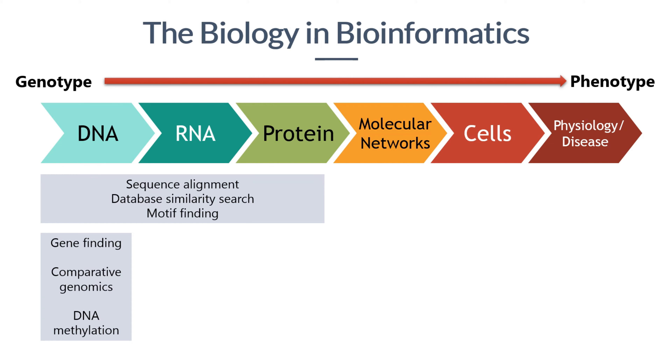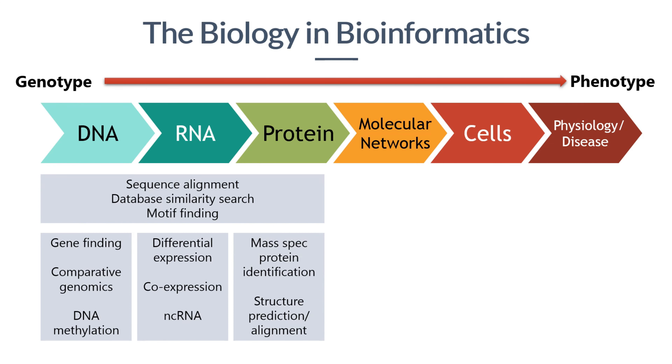What are the syntenic regions between two genomes? How can we identify which genomic regions are methylated? At the level of RNA expression, we often need to find out which genes are differentially expressed between two organs or tissues, between tumor and normal tissues, or between two different developmental stages. At the level of proteins, how do you identify the expressed proteins from mass spec data? Proteins do not exist in a linear form in nature; instead, they are folded into beautiful three-dimensional structures.